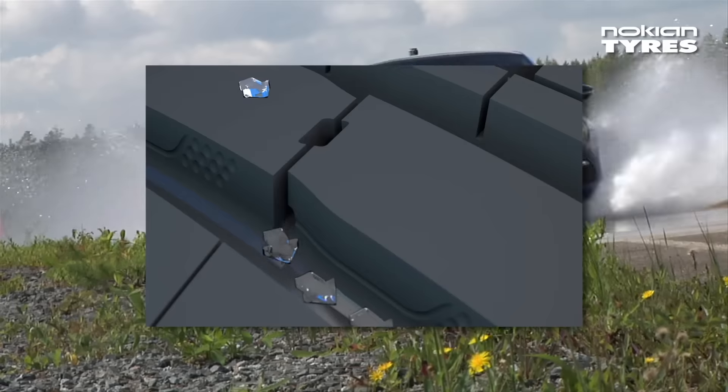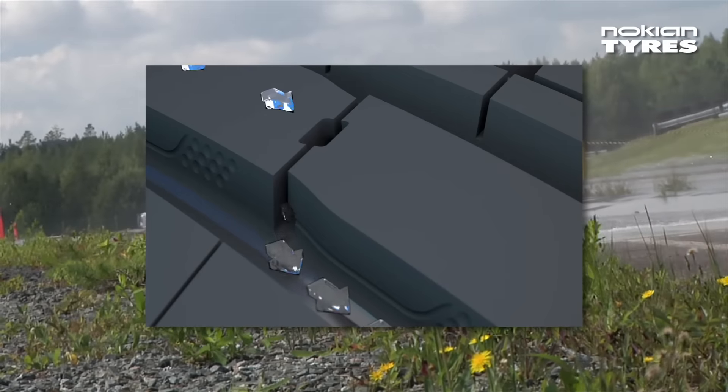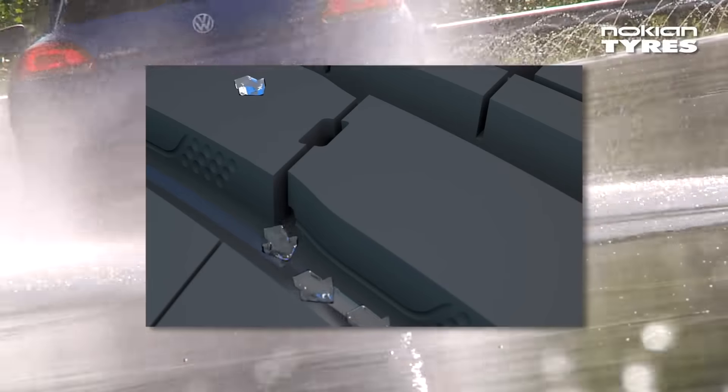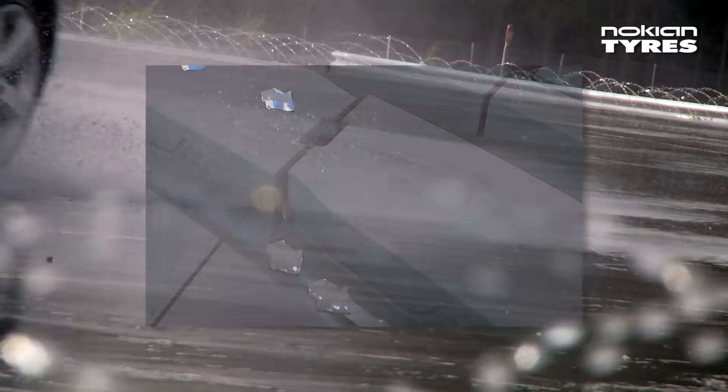When driving in the wet, the new dry-touch siping leads the water between the surface and the road to the tyre's main grooves. This means that the tyre gets a better grip from the drier driving surface.